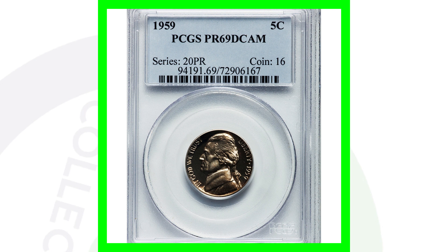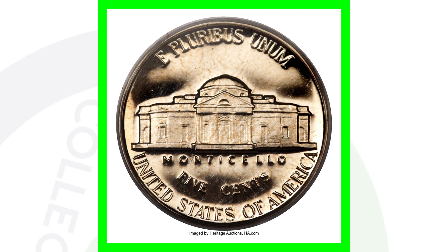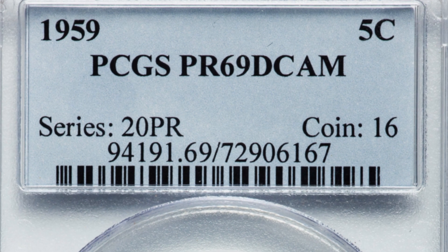Here's the 1959 Jefferson nickel proof coin. There's a difference between business strike coins and proof coins — proof coins are not intended for circulation; they're sold to collectors. Business strike coins are the typical everyday pocket change coins. This proof coin is graded at Proof 69 Deep Cameo, almost a perfect grade, and that's why it sold for around $7,000.